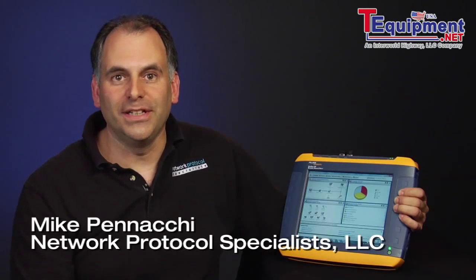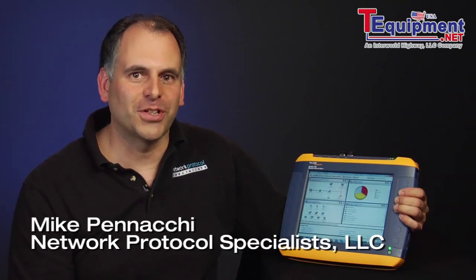Hi, I'm Mike Pinocchi, Owner and Lead Network Analyst for Network Protocol Specialists, LLC. I've spent the last 16 years full-time troubleshooting network problems for organizations, both large and small, and I train on network troubleshooting as well. I've been using Fluke Networks products for years, both as a network administrator and as a consultant. They make network troubleshooting faster and more effective, whether you're an expert or new to networking.